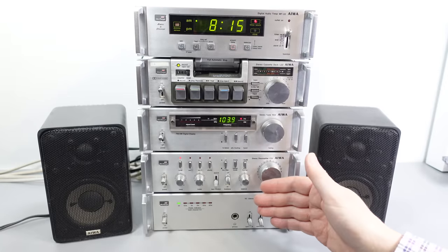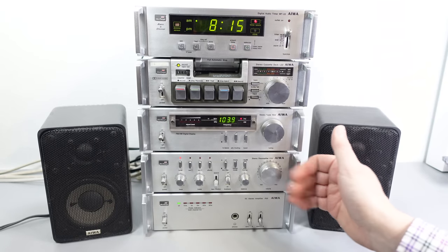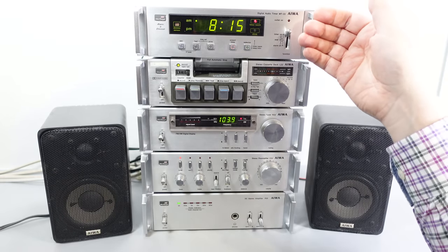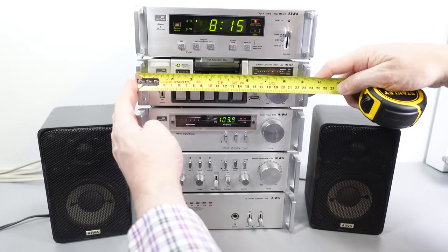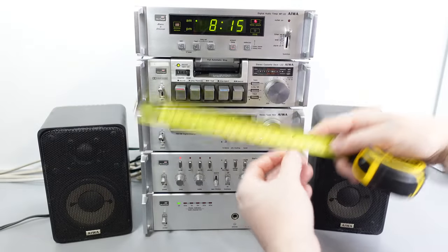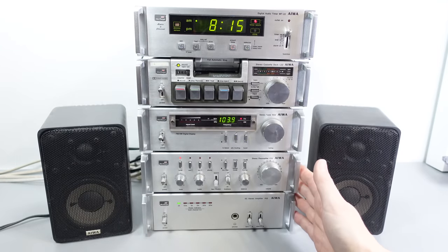One thing I was wondering about: the naming convention. This is the System 22 — each component has 22 in its model number: P22 for the power amp, C22 for the preamp, R22 for the tuner, L22 for the cassette deck, MT22 for the timer. What does the 22 mean? I got the tape measure out, but these are 24 centimetres wide including the ears, and 20.5 centimetres excluding them — so I'm not getting 22 anywhere. Perhaps it's purely arbitrary — but if you know why, let me know in the comments.